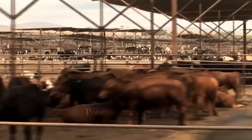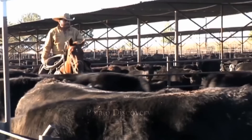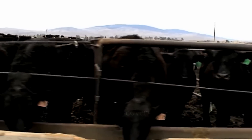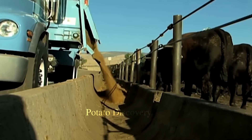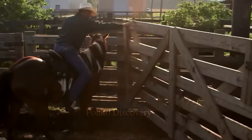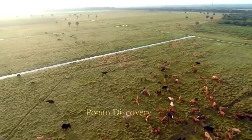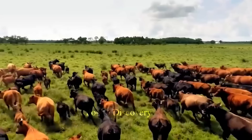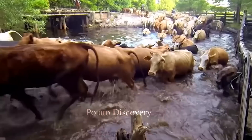To care for cattle, farmers use various methods, among which providing food is one of the most important factors. The food for beef cattle in the U.S. is typically grass and feed produced on farms or purchased from professional feed manufacturers. Farmers also commonly use supplementary feed to help the cattle develop better and gain weight quickly.